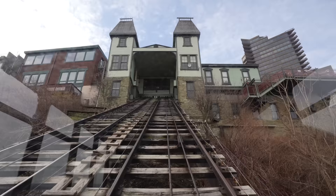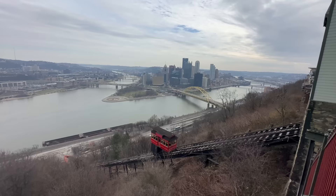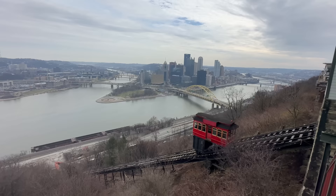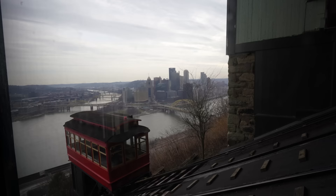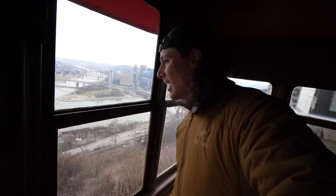A funicular or inclined railway runs on tracks like a train, and it's pulled by a cable to the top. Because they're attached to the same cable, they move at the same speed at the same time, and the weight of one counteracts the weight of the other — so it's actually not that difficult to get it moving. If this was full of people it would be very heavy, but the weight of the one going down helps to pull this one up. Funiculars are a very clever way to get people up and down a very steep slope, which is exactly what we have here in Pittsburgh.